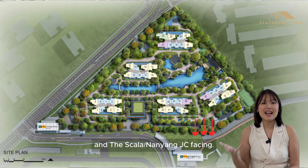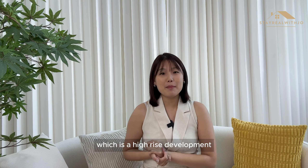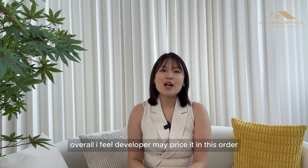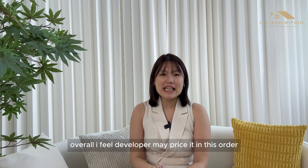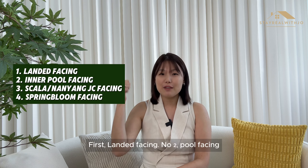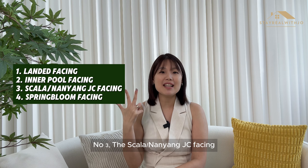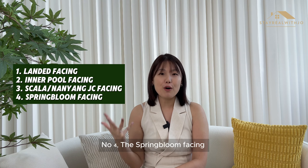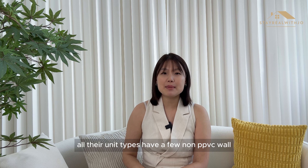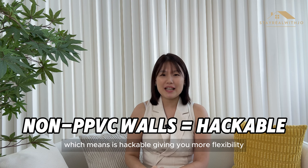Those units facing The Springbloom, which is a high-rise development, may be the not-so-premium stacks. Overall, I feel the developer may price it in this order from most expensive to least expensive: first, landed facing; number two, pool facing; number three, The Scala/Nanyang JC facing; and number four, The Springbloom facing. For this development, all unit types have a few non-RC walls, which means they are hackable, giving you more flexibility.